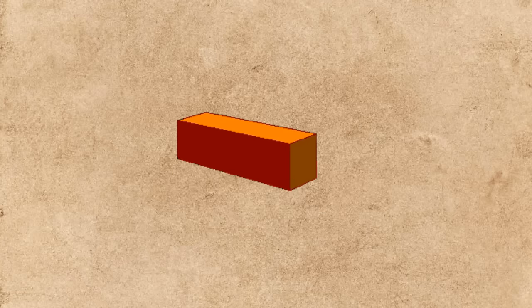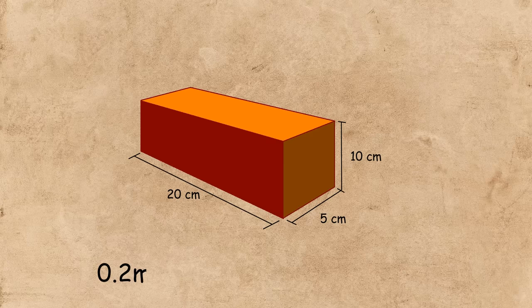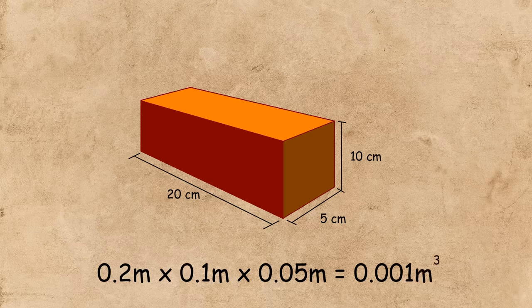You can measure the amount of fluid displaced by either calculating the volume of the brick mathematically, or measuring the amount of water that has been pushed aside. Measuring this brick gives 20cm, 10cm, and 5cm. The volume is just these three multiplied together, and doing that in metres gives us 0.001 metres cubed. This is the volume of the fluid that's been displaced.